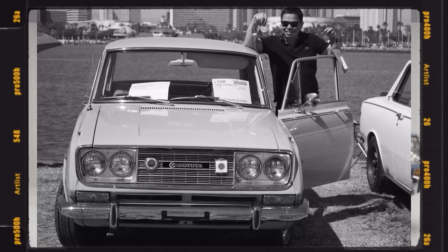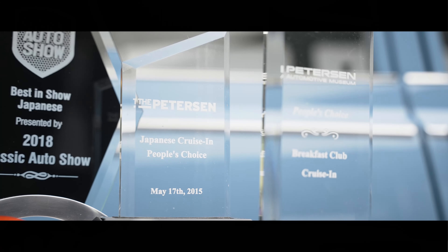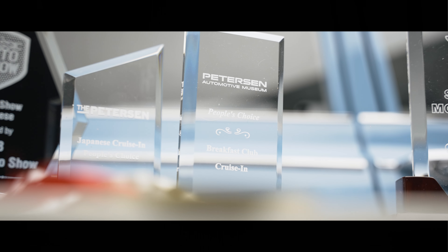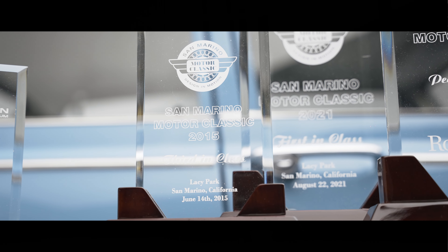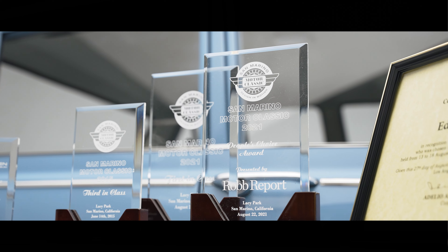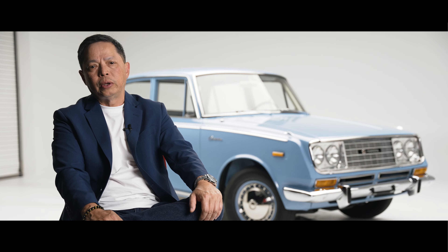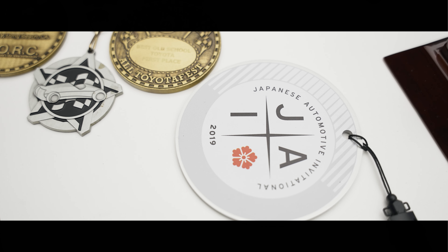I started going to shows. The first show I went to was the Toyota Owners Restoration Club, called TORC, and right away I got two awards — best in show and two medals. From then on, it went to the Petersen Automotive Museum for the People's Choice Award in 2015 and 2018. At the San Marino Auto Classic in 2015 I placed third in class, and then at San Marino again in 2021 I got best in class and People's Choice Award.